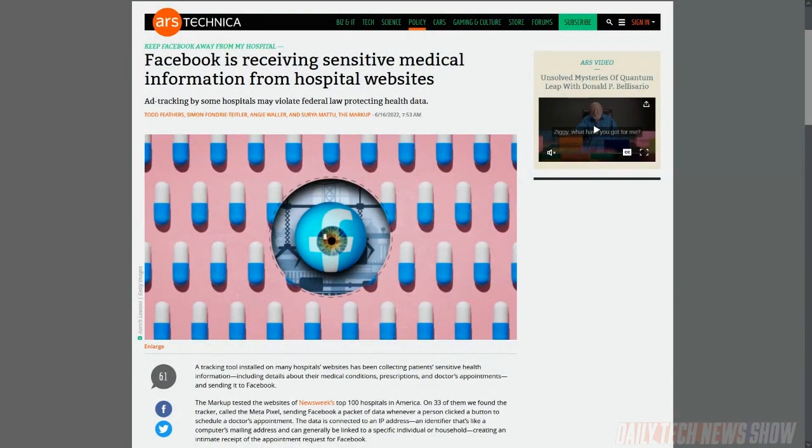The Markup looked at the websites of Newsweek's top 100 hospitals in the US and found that 33 of them included the Meta Pixel, which is used to track data for Facebook's advertising system. Pixels are small one-by-one images that log the IP address of an individual loading the page. IP addresses are somewhat vague indicators of a person's location, but they can also send other referral data, including medications, descriptions of symptoms, doctor's names, search terms, and conditions selected from a drop-down menu.